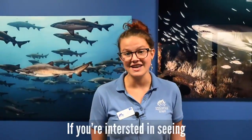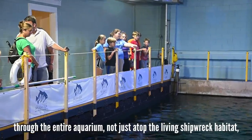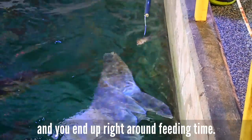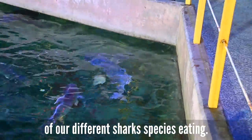If you're interested in seeing the sharks eat on a Tuesday or Friday, we do offer a behind-the-scenes tour that takes you through the entire aquarium, not just up top the living shipwreck habitat. You end up right around feeding time and can throw food in for the other fish, getting an awesome up-close view of our different shark species eating.